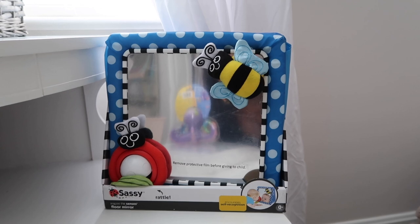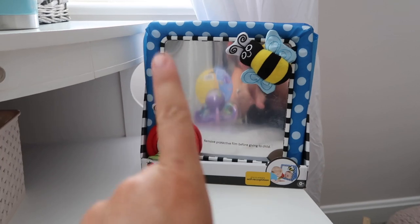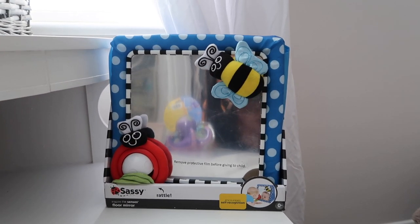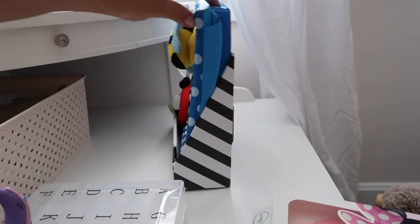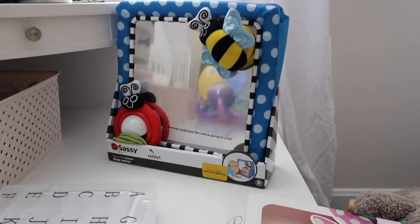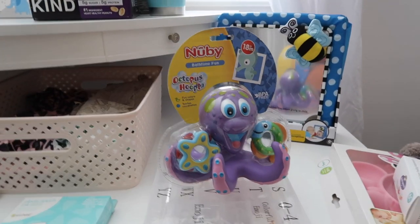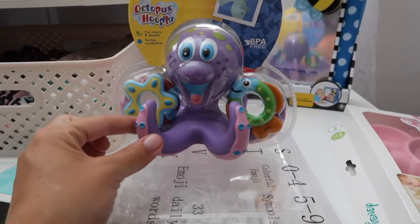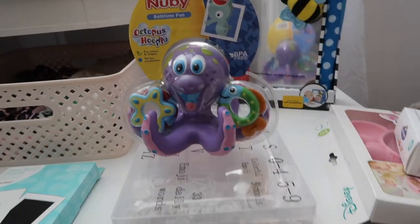There are two developmental toys back here. The first one is for tummy time — it helps them start to recognize themselves with bright colors and dark black, which is supposed to be really good for developing self-recognition as their vision develops. It's super small, lightweight, and easy to move around. The other is a bath toy — a cute octopus that comes with little rings for the arms, which is good for babies to start learning fine motor skills.